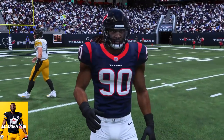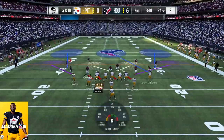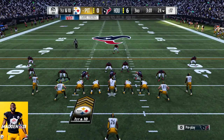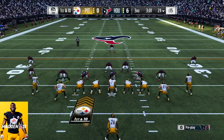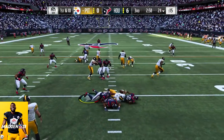Madden 19 — we see his highest overall rating so far: 91 overall, with 87 speed, 84 strength, 90 acceleration, 85 tackle, 86 for his hit power, 89 power move, 77 finesse move, and an 88 for his block shed.